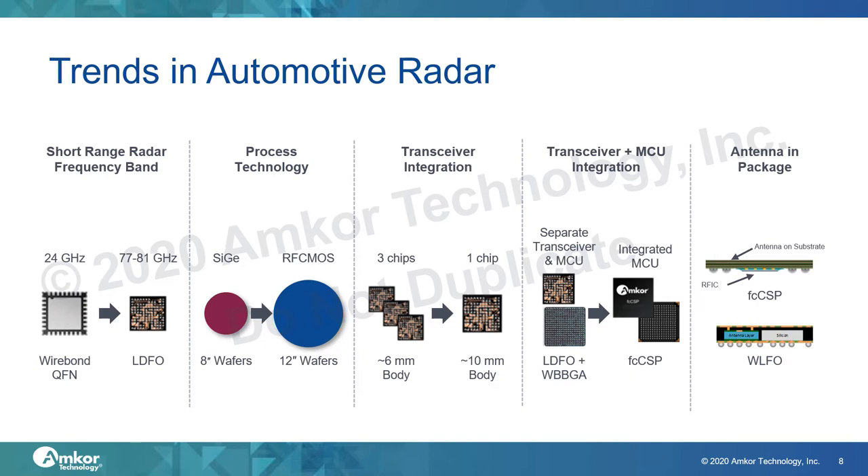We see the die size and package size increasing because of this integration. The fourth trend is that the MCU, which is currently separate, is now integrated in some cases onto the same silicon as the transceiver, which further increases the die and package size. These highly integrated radar ICs are packaged in flipchip CSP rather than low density fanout, so they can support larger body sizes and maintain board level reliability performance.